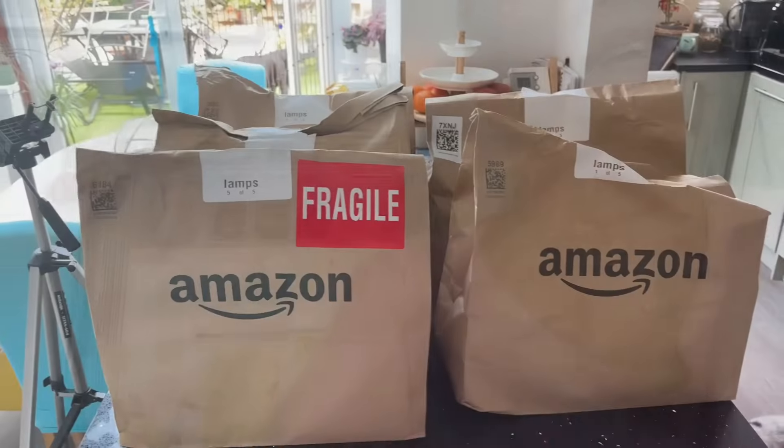Hello everyone, Leslie-Anne here and welcome to my YouTube channel. If you're new here, welcome, and welcome back to all my lovely friends on my channel. I've just done a Morrison's food order but I did it via Amazon because I wanted it today. My delivery time was between 11 and 12 and it's half 11 and it's already been delivered.